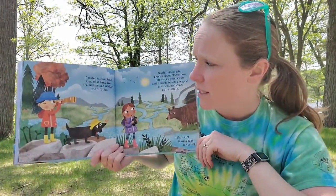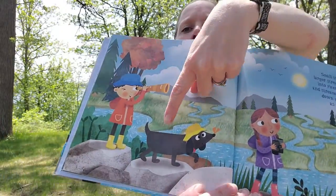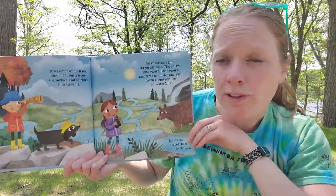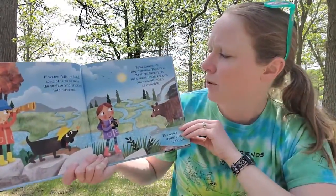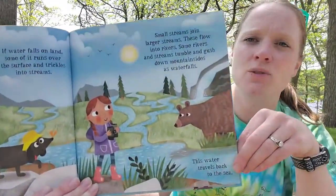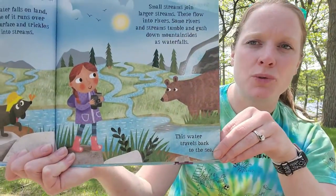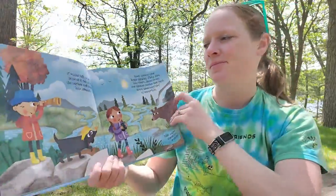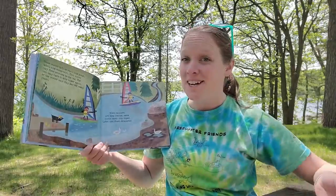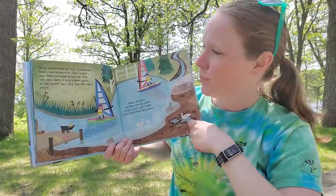If water falls on land, some of it runs over the surface and trickles into streams. Small streams join larger streams, which flow into rivers. Some rivers and streams tumble and gush down mountainsides as waterfalls. This water travels back to the sea. And then we know what happens in the sea — the sun heats it up, it turns into a gas, goes up into the clouds, and eventually comes back as precipitation.